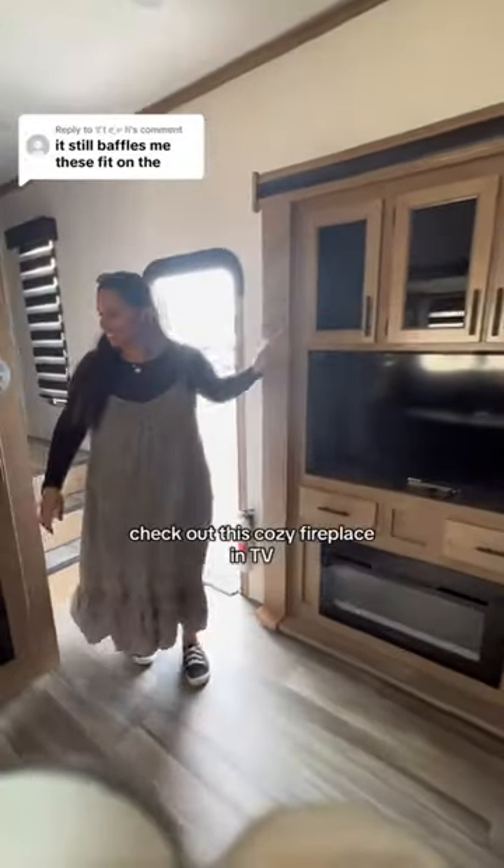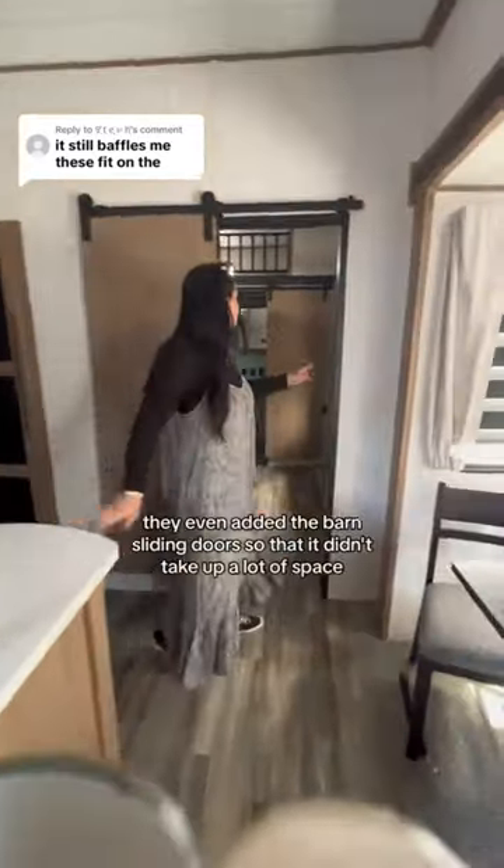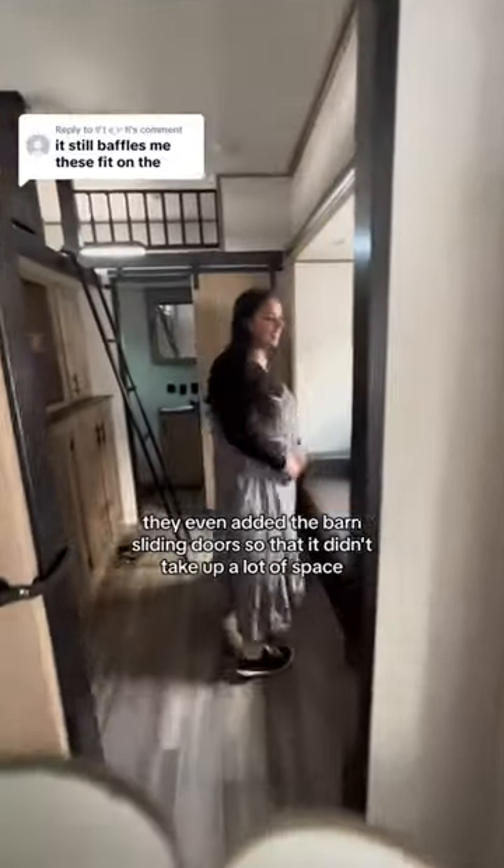Just check out this cozy fireplace and TV. I am literally so in love with all the brown, how open it is, and the wood. They even added the barn sliding doors so that it didn't take up a lot of space.